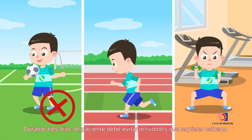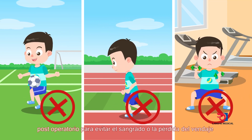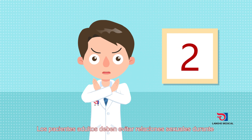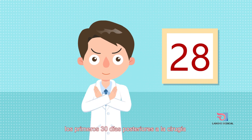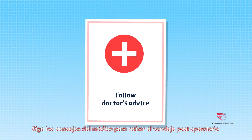Severe activities should be avoided within three days after the operation to prevent bleeding or a loose bandage. It is suggested that sexual activity be forbidden within 30 days in adults. Follow the doctor's advice to remove the bandage after the operation.